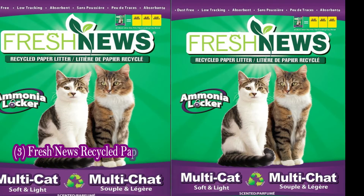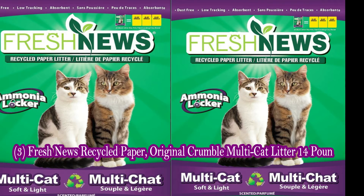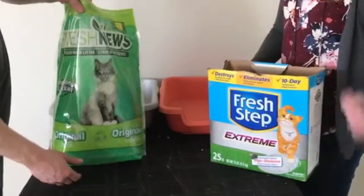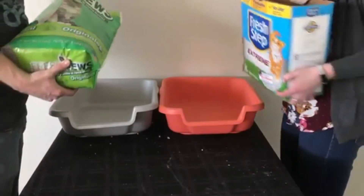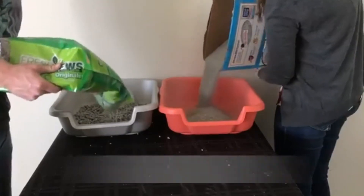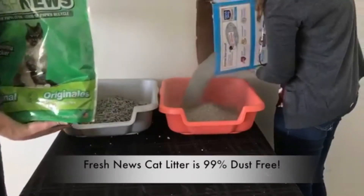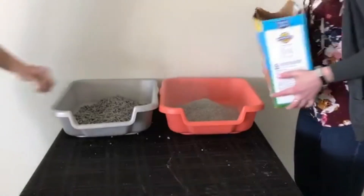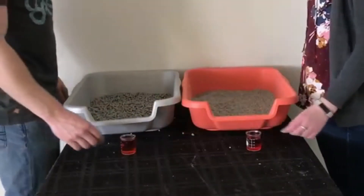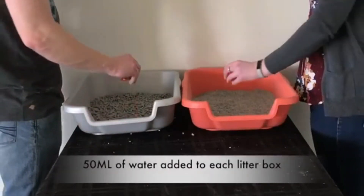The last one is Fresh News recycled paper original crumble multi-cat litter, 14 pounds. Fresh News recycled paper litter has super absorbent strength — almost three times more than clay. Our soft and dust-free formulation is ideal for multi-cat households. Keep your pet's habitat fresh and smell free.